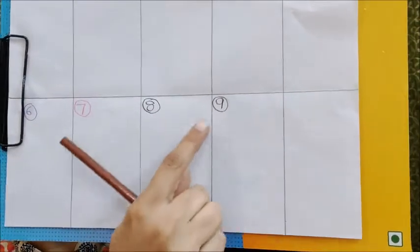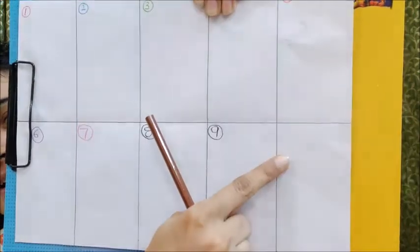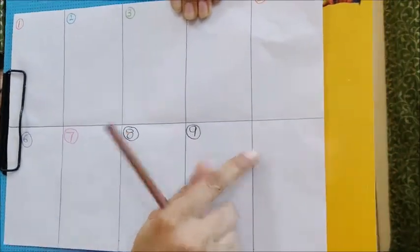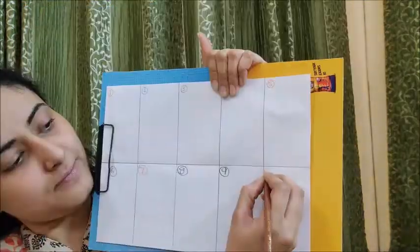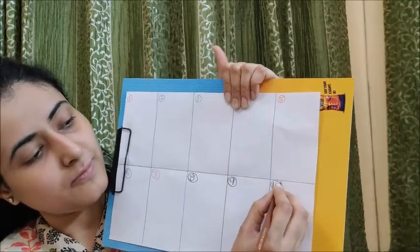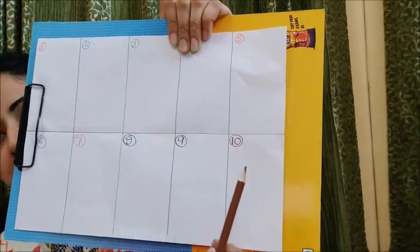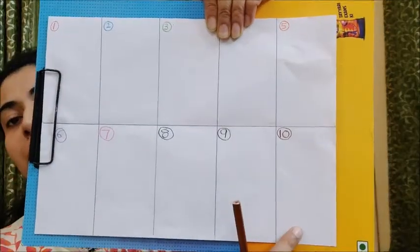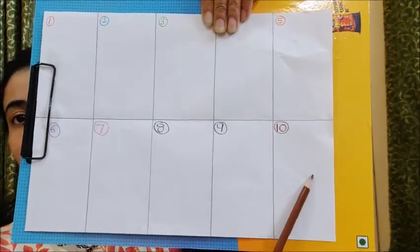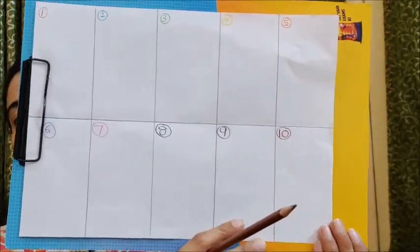Children, yesterday we wrote number nine. What comes after nine, children? Ten! So in this box, which is our last box, you have to write number ten. You can write it with a brown color pencil or a brown sketch pen. And after writing number ten, you will draw one object which is brown in color with a brown color pencil. And with this, we come to an end of our activity, color of the day.